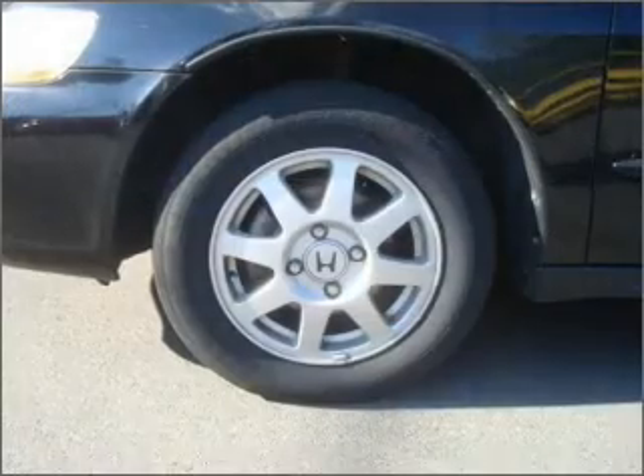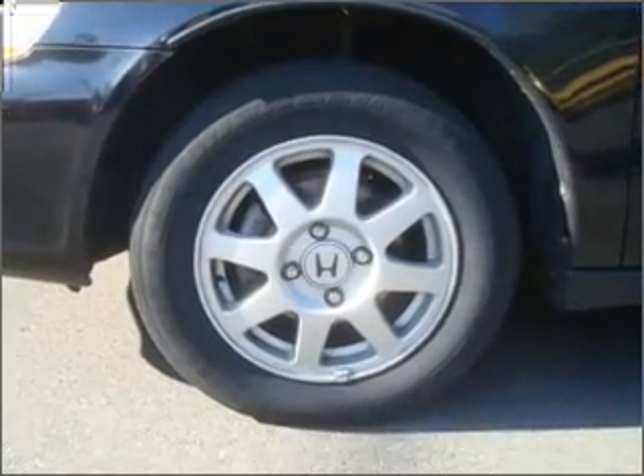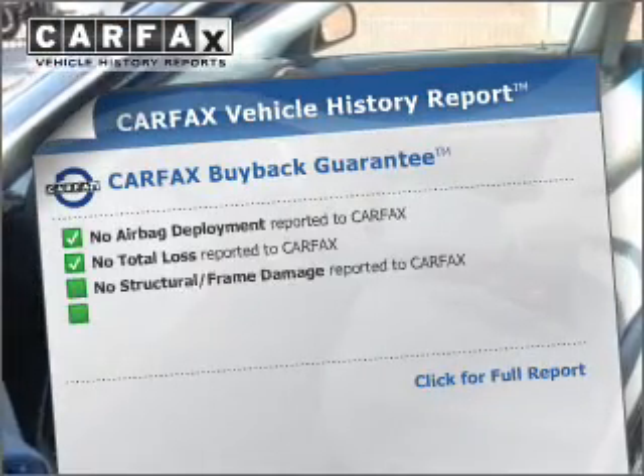Stand out from the crowd with premium wheels. The anti-lock braking system will help deliver you safely to your destination. The sunroof lets fresh air in. Carfax is offered to provide you with peace of mind.